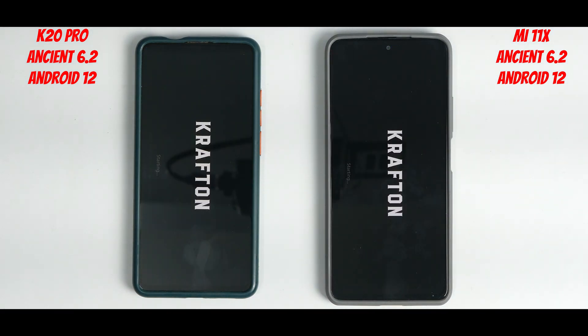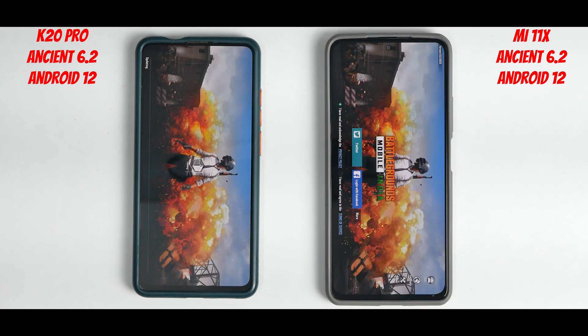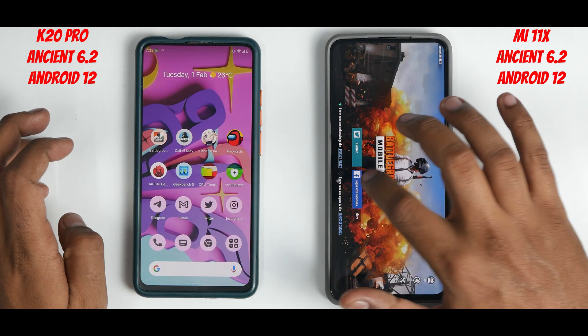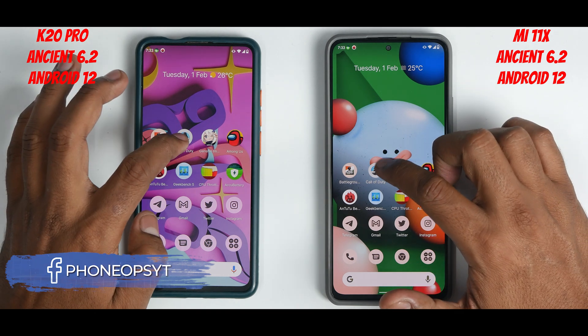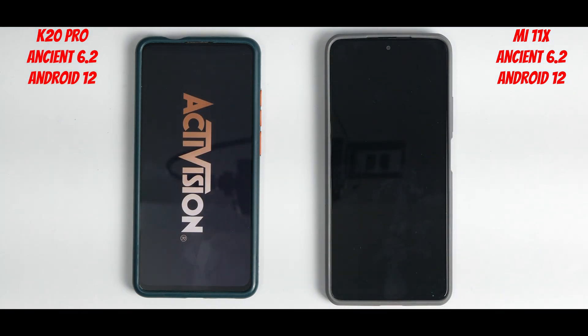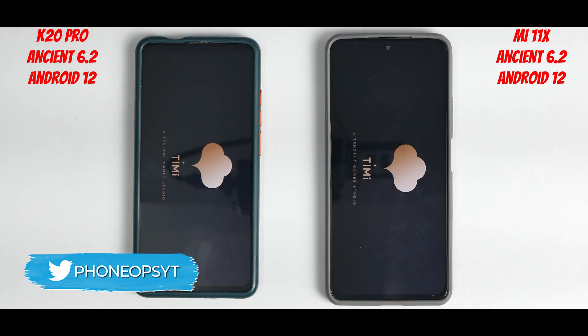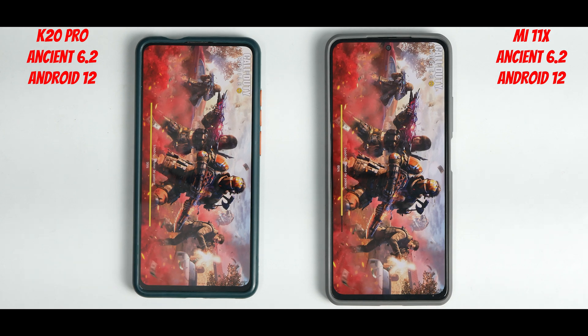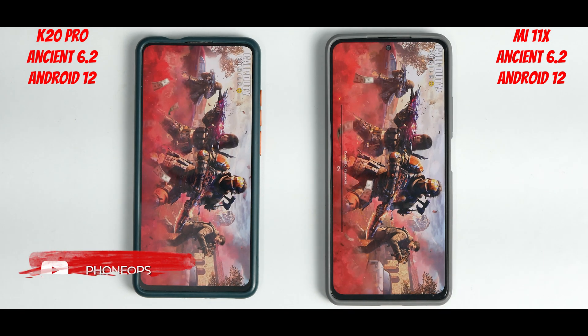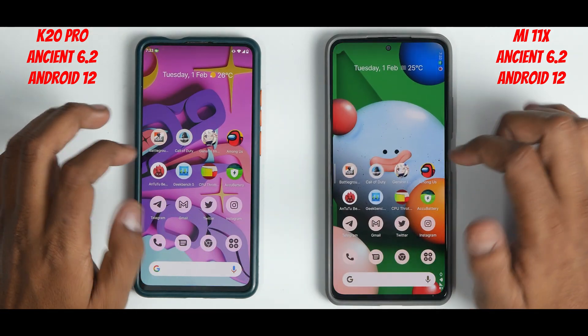Starting with BGMI — three, two, one, go. The K20 Pro is actually launching it faster initially — wait, the 870 takes over, which is expected. The K20 Pro is a two-year-old device still holding on. Moving to Call of Duty Mobile — three, two, one, go. The K20 Pro launched Call of Duty Mobile a little faster, but that's just one application.